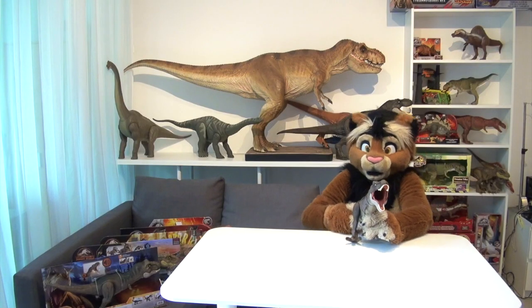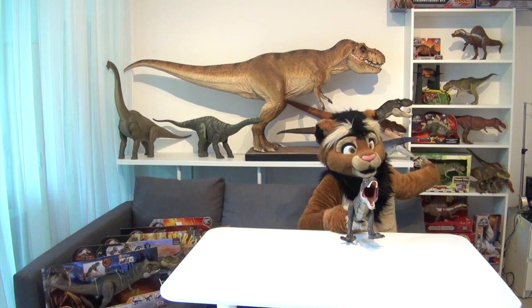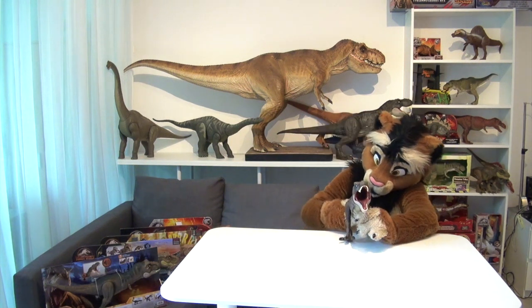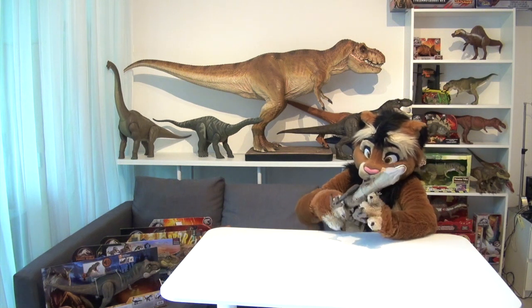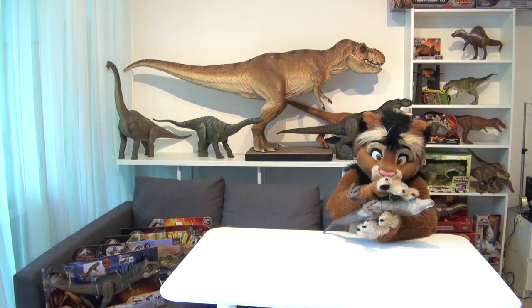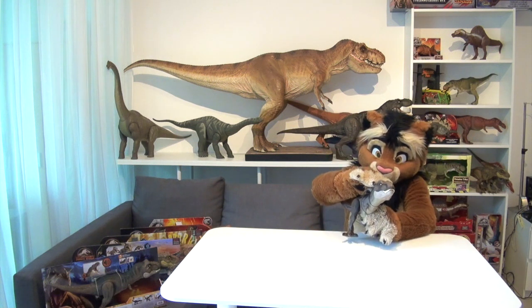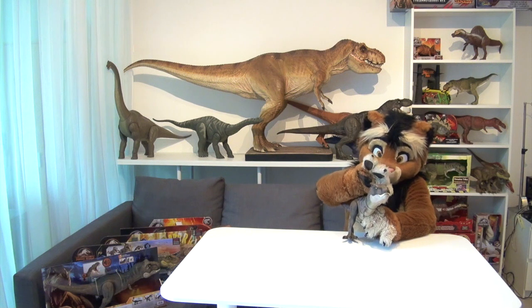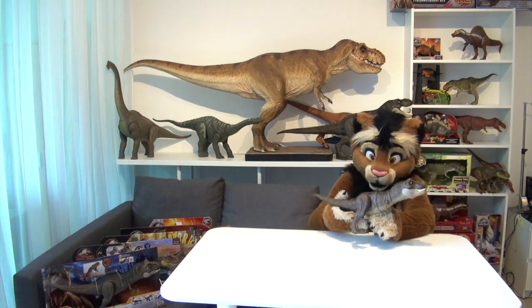The most notable difference inside the mouth is that the neck is hollow, which allows it to swallow the mini-dinosaur figures. But unlike on the Super Colossal T-Rex, which you can see behind me — we looked at it last week — the figures cannot be retrieved via a belly flap. So these just fit inside the neck and then you have to retrieve them the same way that Rexy swallowed them.